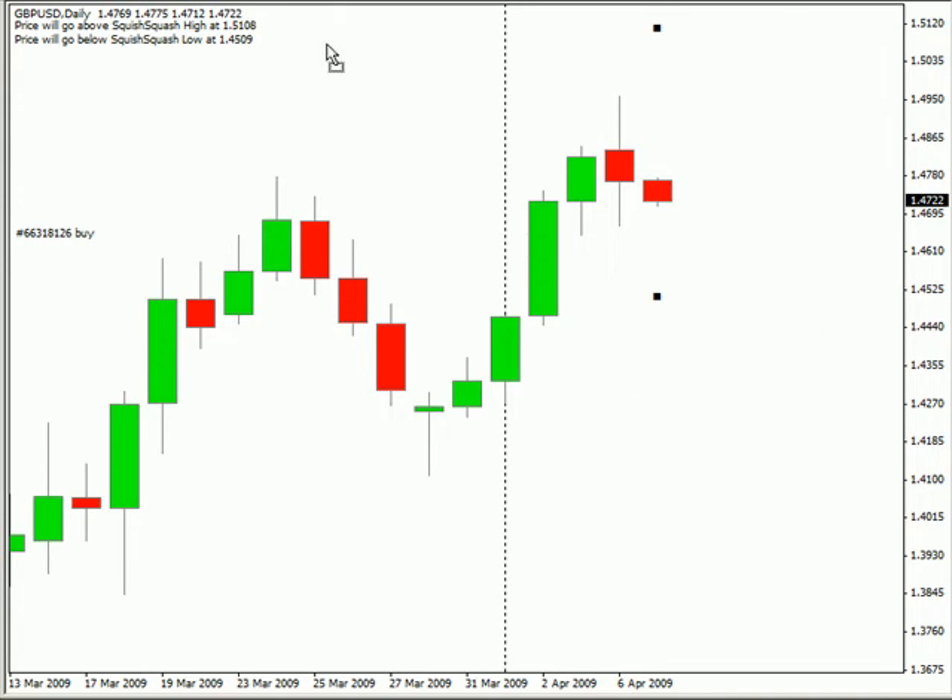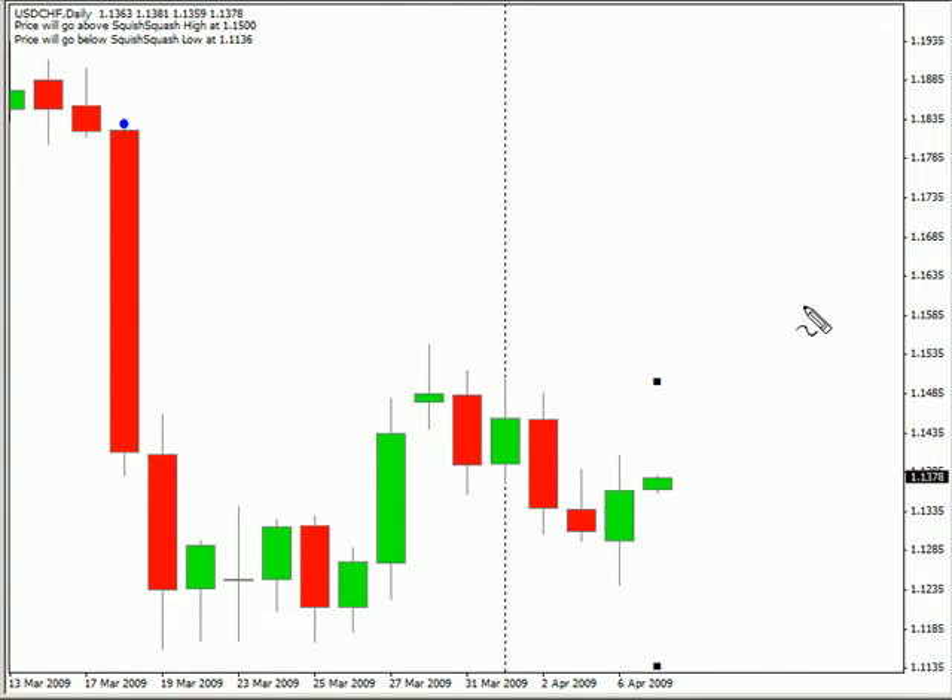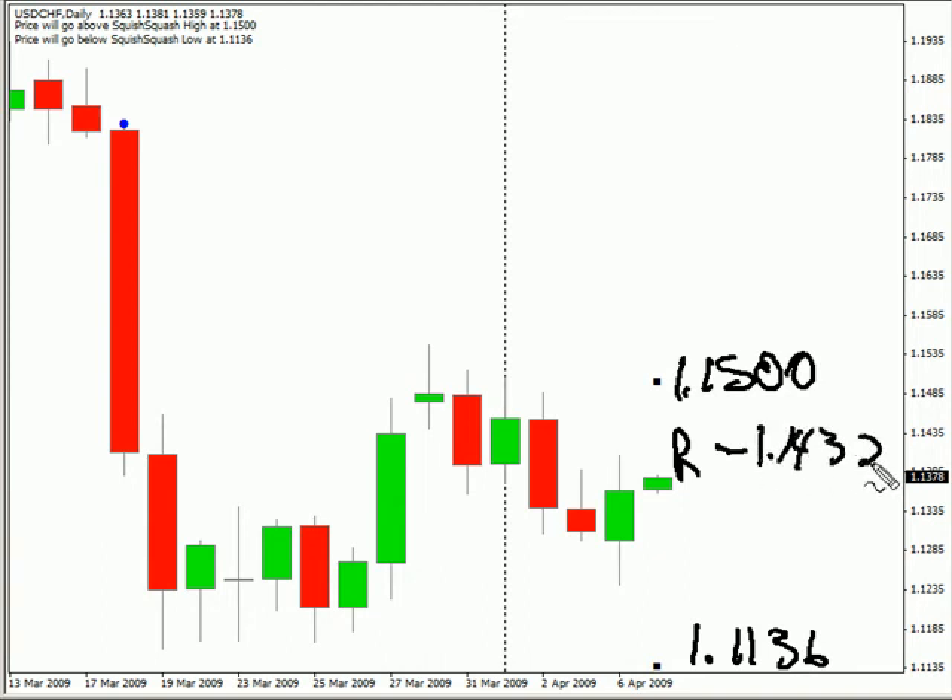Looking at the US/Swiss, this pair continues to move sideways. It did close up for this session, but the bias is definitely sideways as well. We are expecting it to potentially move as high as 115.00, possibly as low as 111.36. Look for some resistance around 114.32 and look for some support around 112.92.